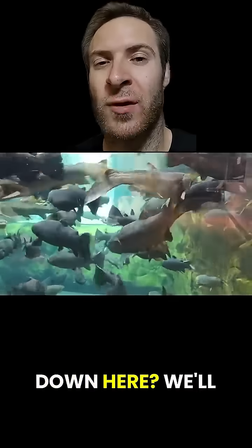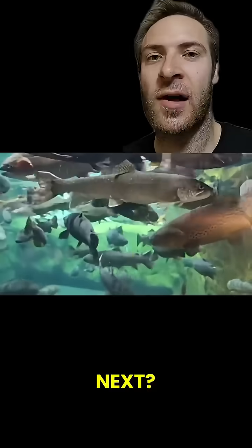What kind of fish do you see down here? We'll talk about them next time. What other critters should I cover next? Follow me and let me know down below.